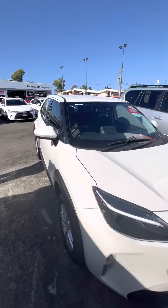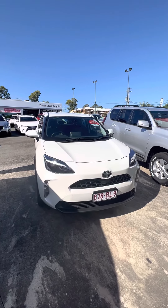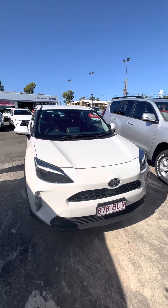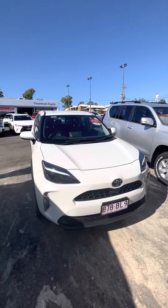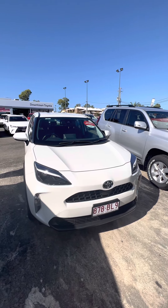Jumping out and back around to the front — there we have it. That is your personalised video tour of the Toyota Yaris Cross. Please reach out with any questions you might have, we'll do our best to help in any way that we can. Have a great day, bye.